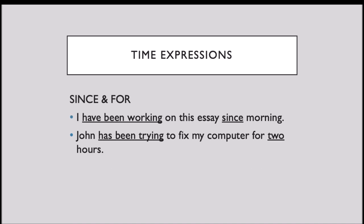Some of the time expressions used with present perfect continuous are 'since' and 'for'. For example: I have been working on this essay since morning. John has been trying to fix my computer for two hours.